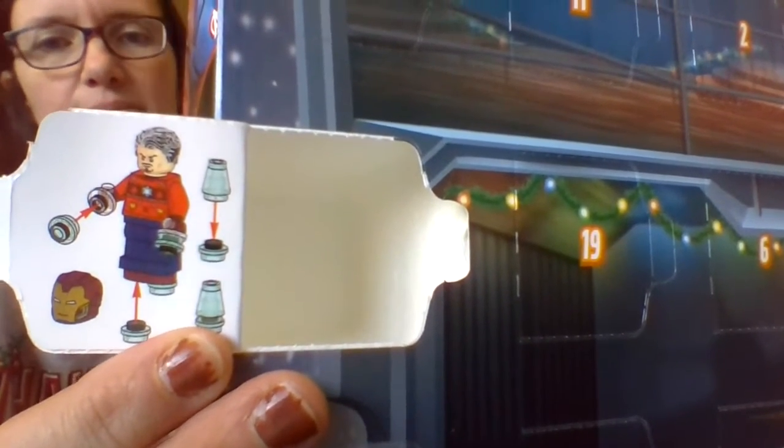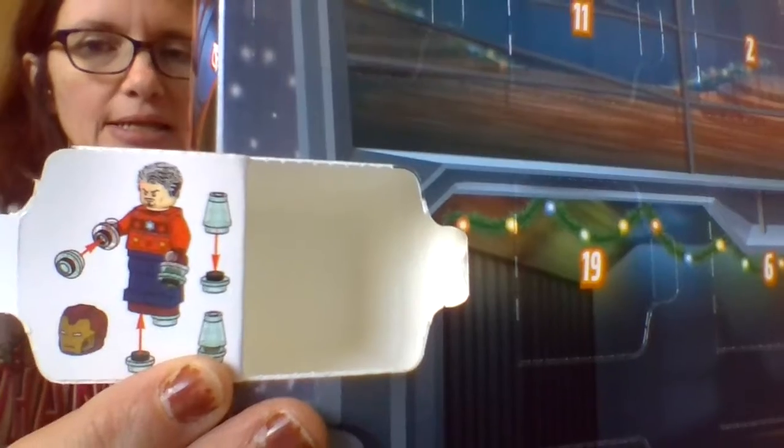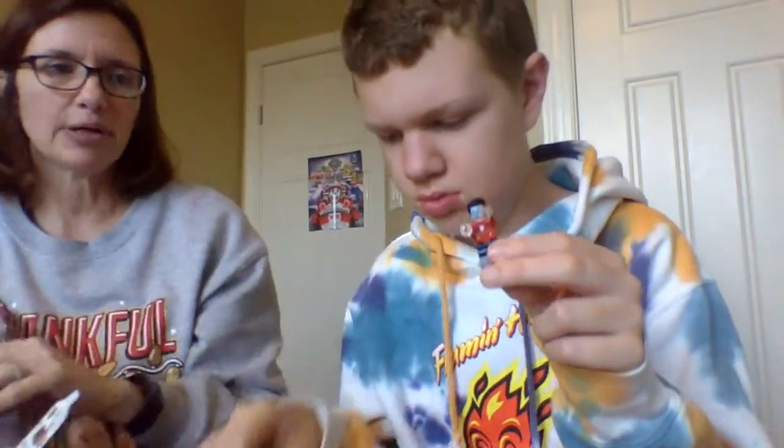It looks like he comes with some shooting things, a sweater, and the Iron Man helmet. Charles had put Iron Man together.